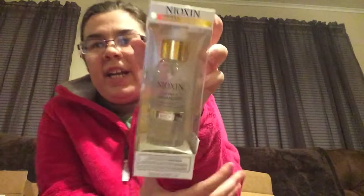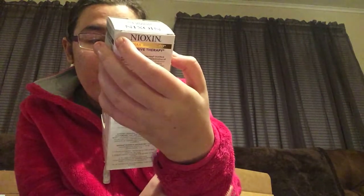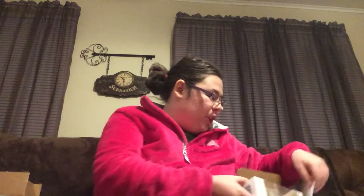I also got this thickening shampoo somehow — I don't really need thickening shampoo since my hair is already thick enough. They left me a little note saying 'Thank you for participating in the Diamond Advanced Revolution offer,' thanking me for registering. Nice of them.